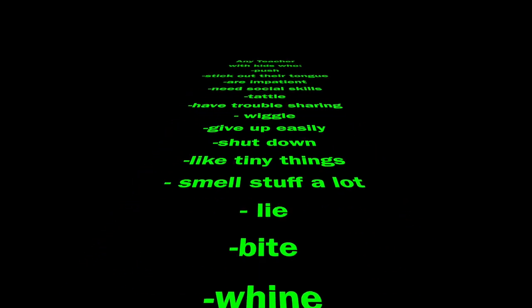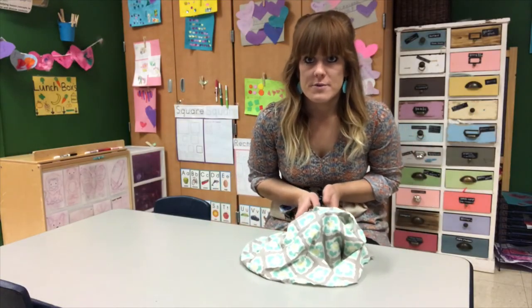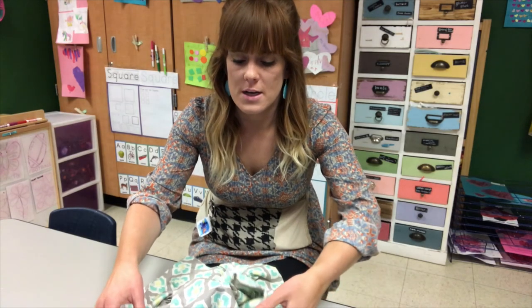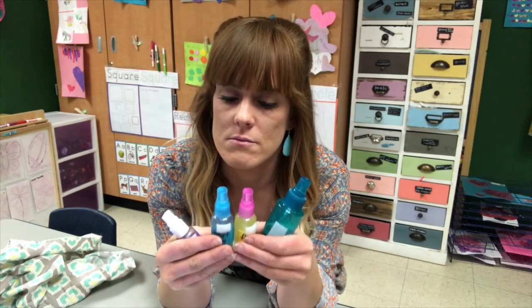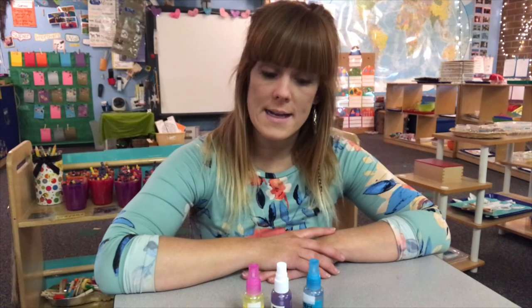The secret I'm going to reveal for this week's tried-and-true tip is one I think that every single teacher could find a use for. The thing I'm going to reveal will help all of you. The surprise is magic sprays. I know what you're thinking — she tricked us — but let me explain.